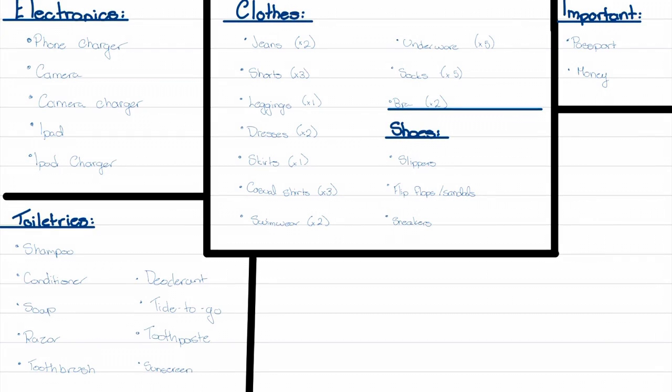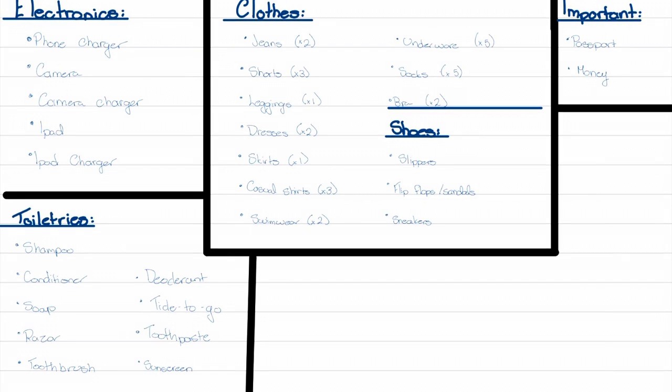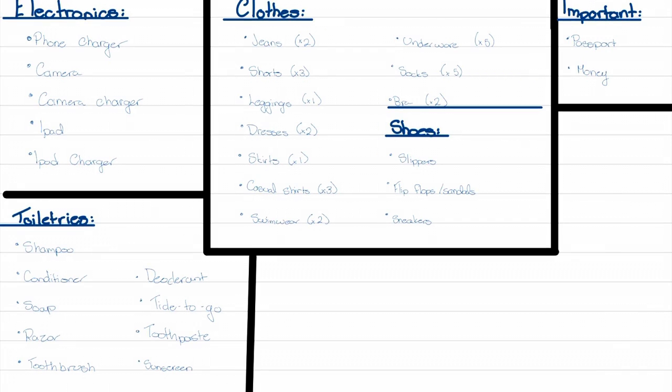In terms of toiletries, we are staying at a hotel but I'm still bringing shampoo and conditioner just because I have long thick hair and I find what hotels offer isn't usually enough. And then of course soap, razor, toothbrush, toothpaste, deodorant, sunscreen, and Tide To Go. Sunscreen and Tide To Go are just in case items, but it's always good to have them on hand.